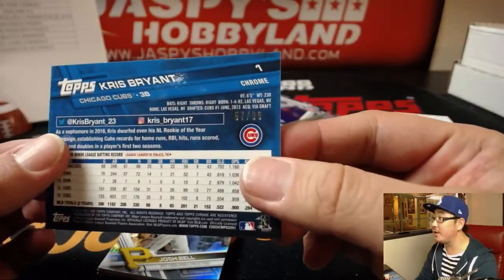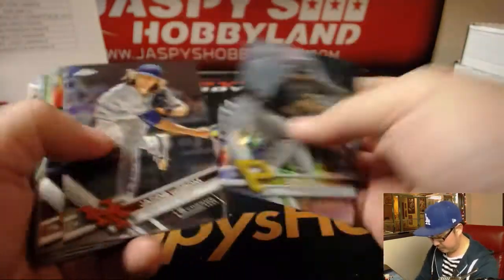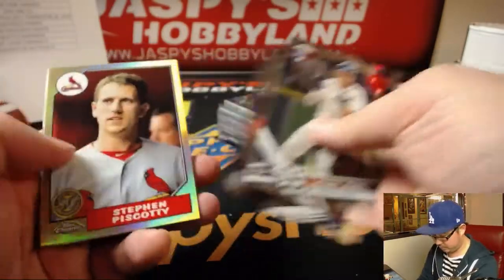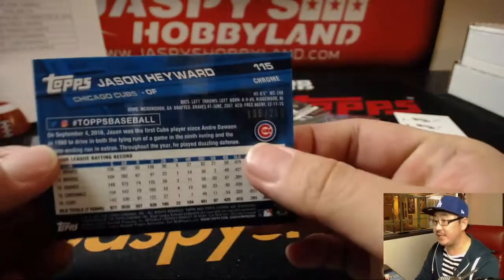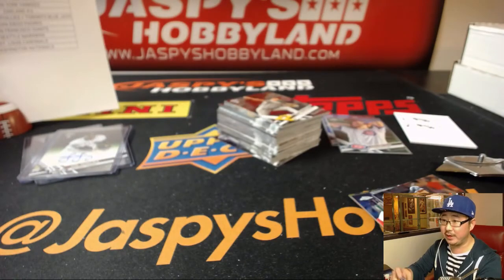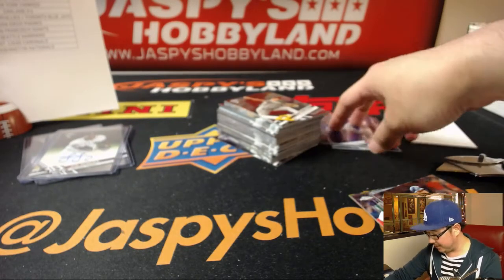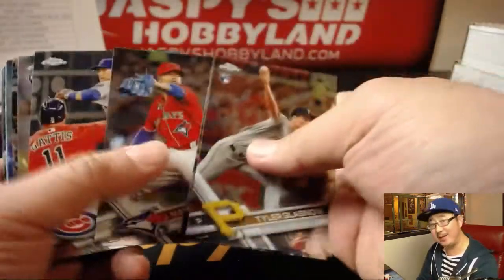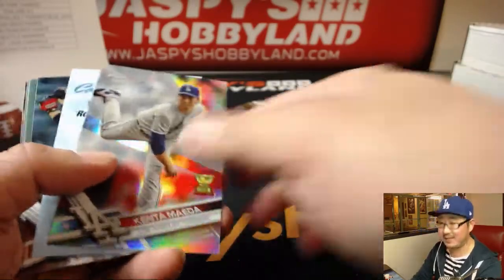Chris Bryant green, 57 out of 99. Jason Heyward purple, out of 299. Big Rig is saying I've broken his bad luck streak. I can only break it if you keep getting your at-bats in, Brett — I appreciate that. Lesson learned right there, folks.